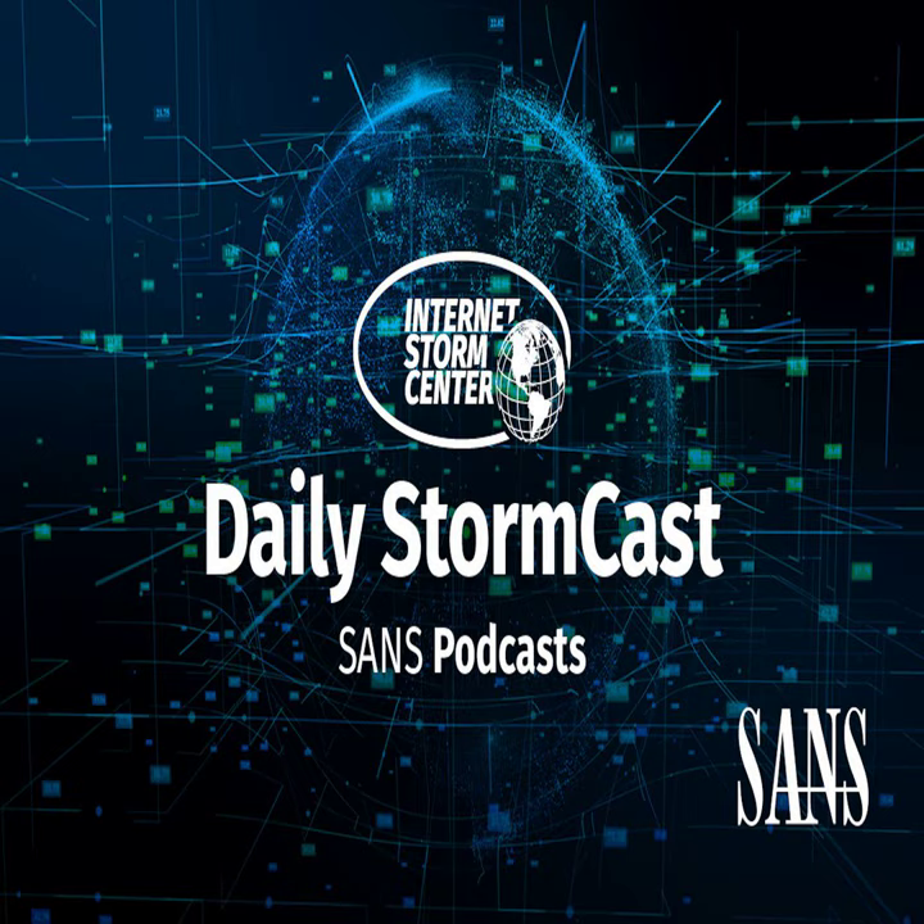Hello and welcome to the Monday, December 18th, 2023 edition of the SANS Internet Storm Center Stormcast. My name is Johannes Ulrich and today I am again recording back from Jacksonville, Florida.